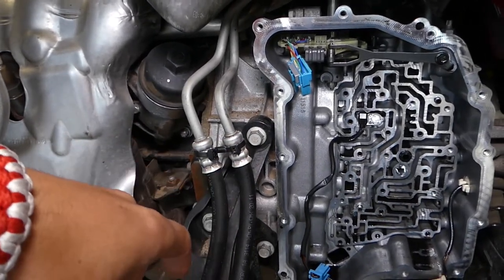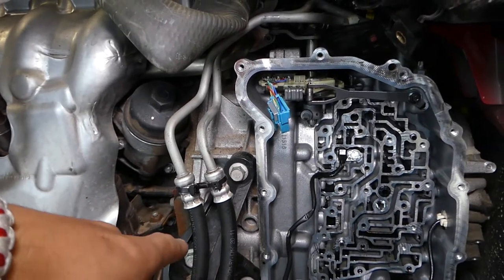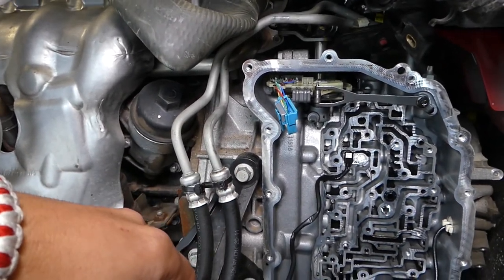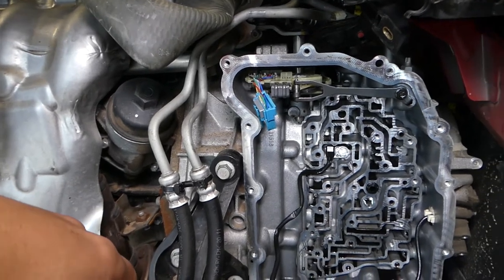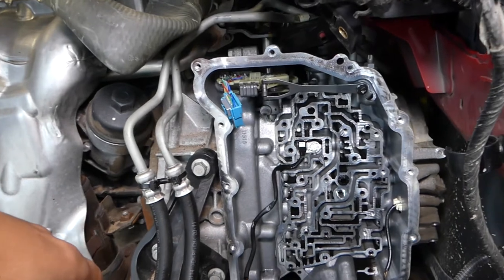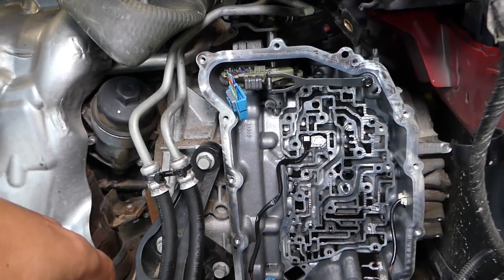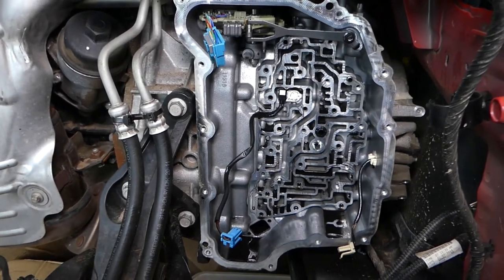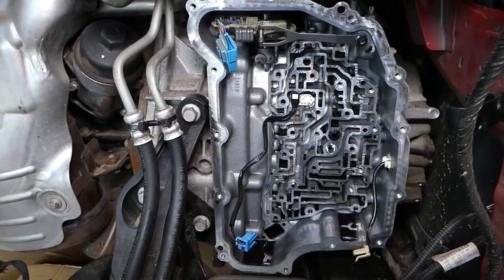If you have to replace the torque converter, you either have to remove the engine or remove the transmission. On this car, it's sometimes easier to actually remove the engine — it really depends. But keep in mind, the torque converter doesn't always need to be replaced; it could be something else.